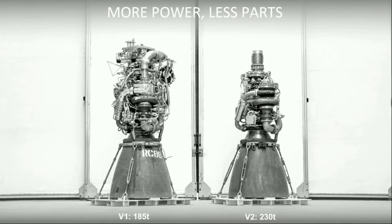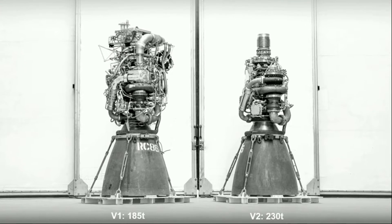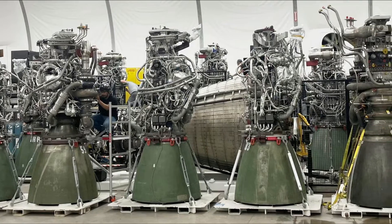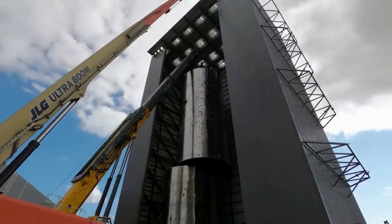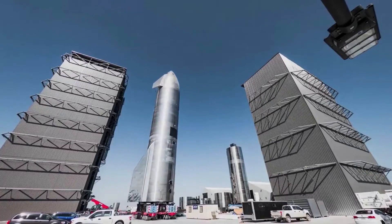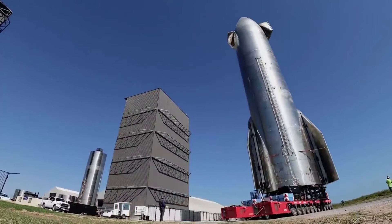The next major improvement revolves around the design. Raptor V1 stands out and is visually very different from V2. When referring to improvements to design, I am talking about the plumbing and general electronics, piping, etc., that envelops the top section of the engine. This excess of material and parts has a direct negative effect on multiple factors including engine efficiency, production time, cost, and more. This is exactly why SpaceX is working to change that on its second version of the Raptor engine.